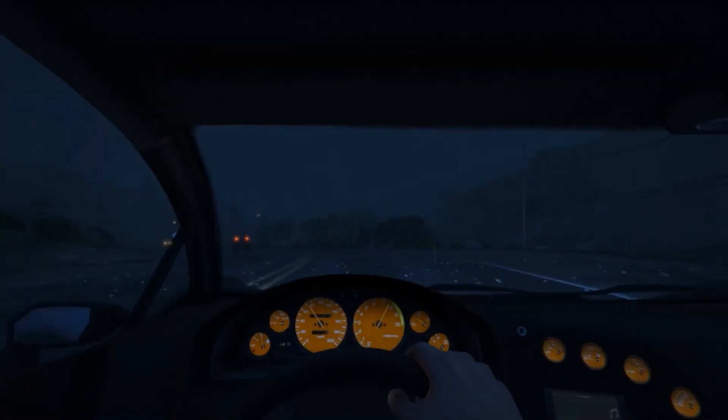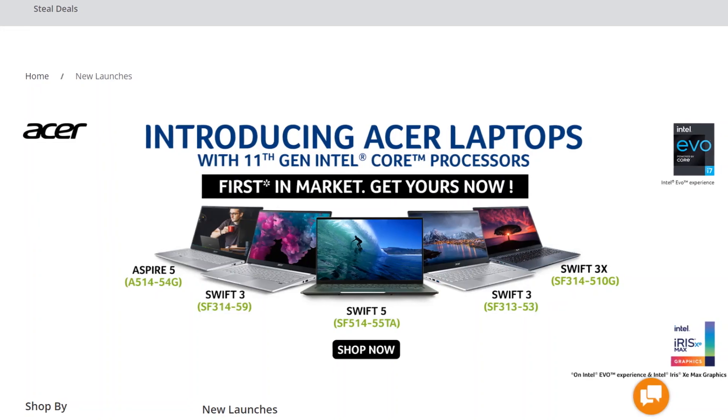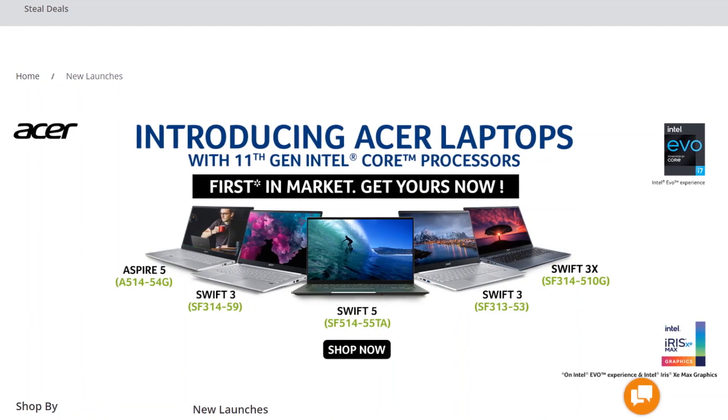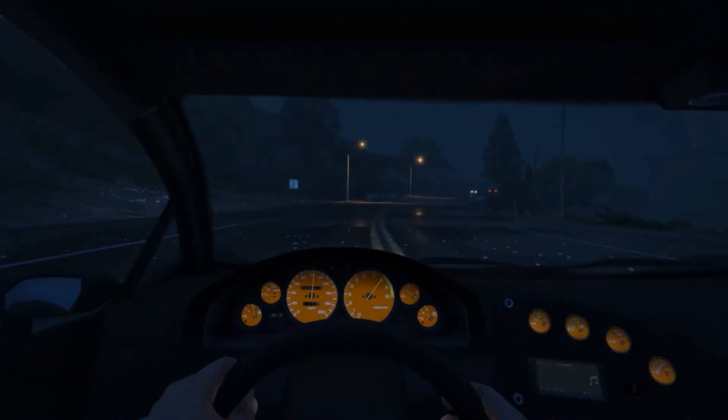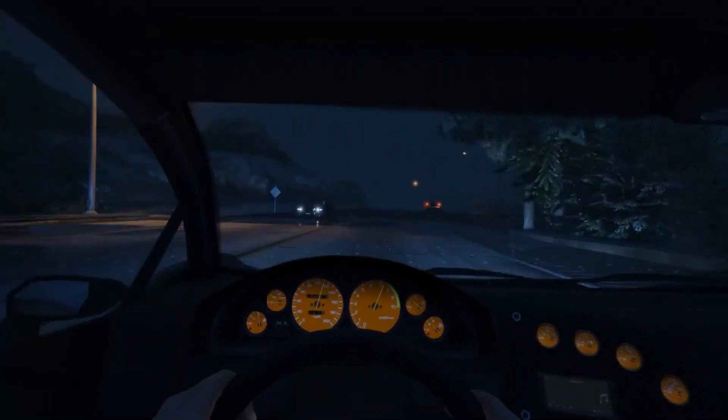This video is dedicated to those who have been waiting for an ultrabook with Intel 11th generation CPU. Acer has finally launched their new laptop with Intel 11th generation CPU, and it starts at 60,000 rupees. Watch the full video and I will tell you everything about it.